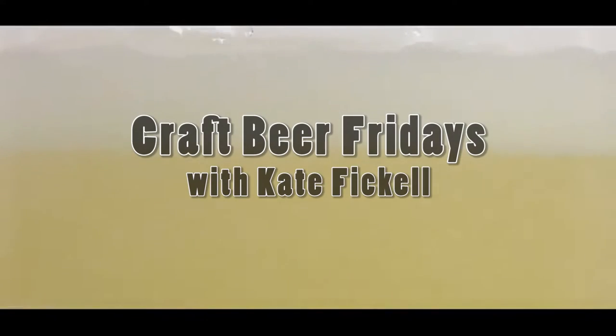My name is Kate Fickel and welcome to Craft Beer Fridays. We have ourselves a nice, windy, model hair day, so that's fun.